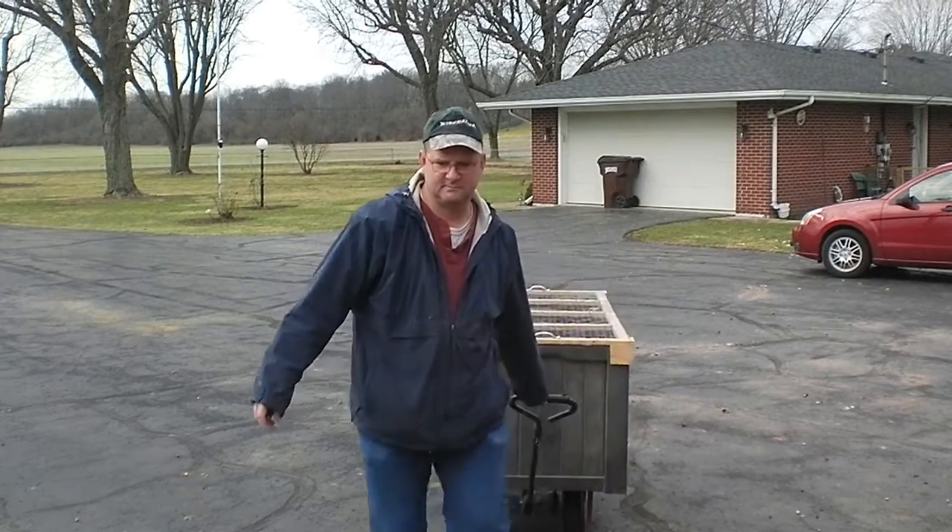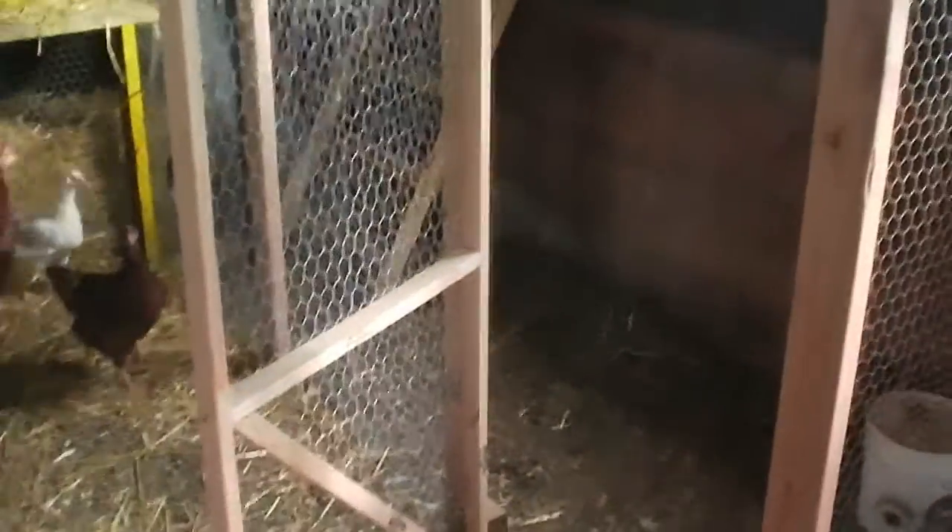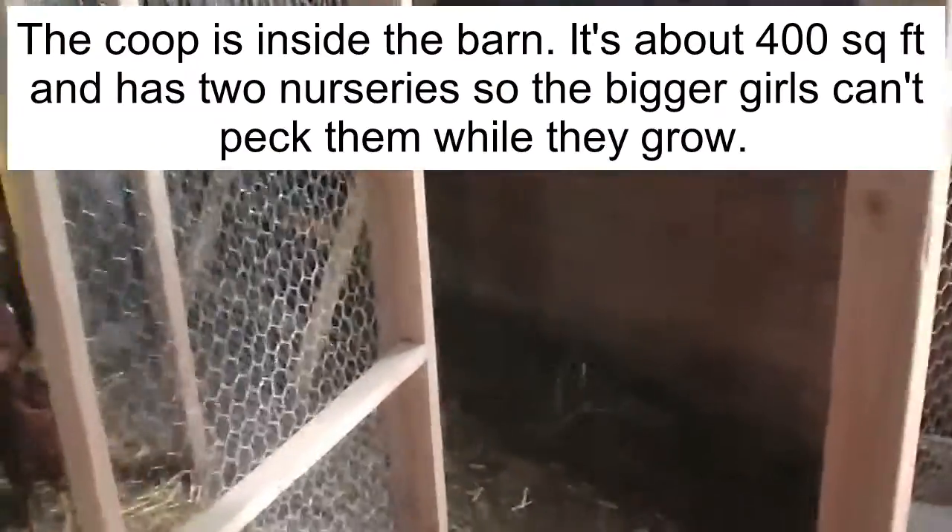Let's take a look at your new home. This is gonna be your new home — the nursery.